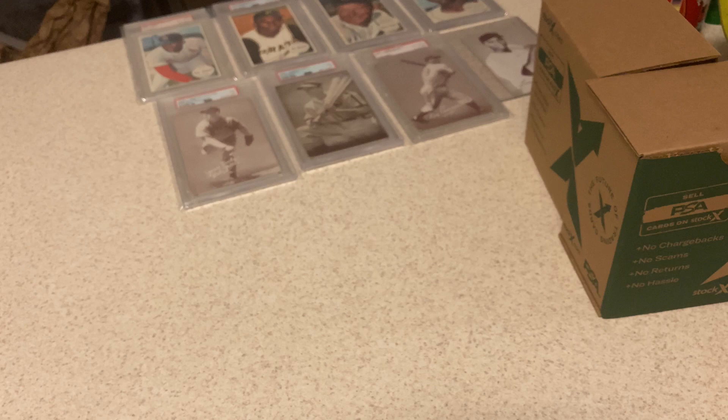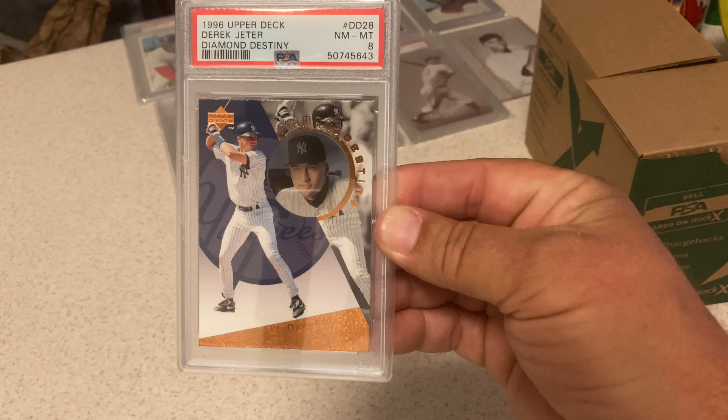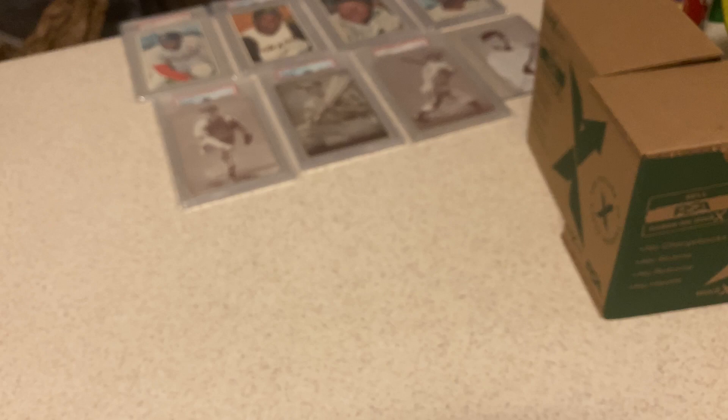The coating goes right over his face — it protects those cards from scratches and dings and somebody sticking a fingernail in it. '96 Upper Deck Diamond Destiny cards — they had the little hologram picture of them in the center. This one got an 8. It's not the best grade, but a very difficult card with all the foil. I put in two of them — one got an 8, and this one got a 9. Very excited about that, super tough card.